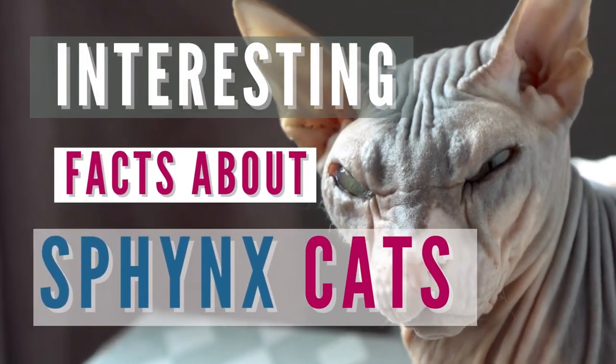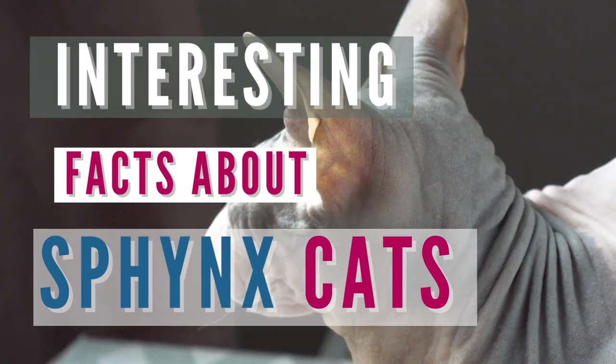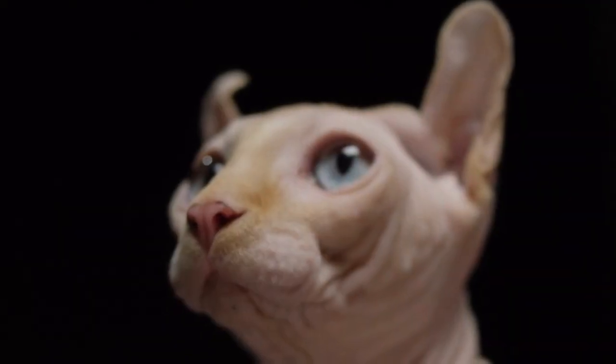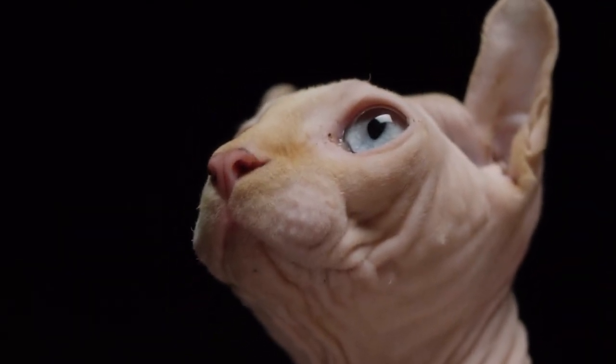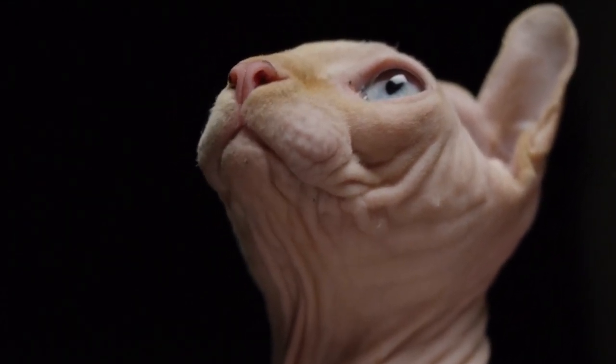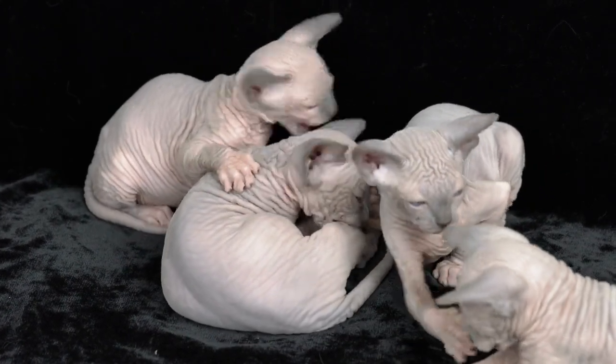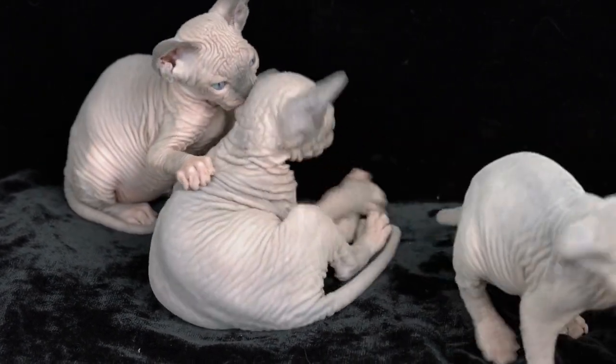The unusual, bald beauty of a Sphinx cat is difficult to ignore. With their wrinkled bodies, large ears, and endearing personalities, it's not surprising that so many people adore these cats. But what else do you know about this breed besides its eye-catching appearance? Check out these interesting facts to learn more about Sphinxes.